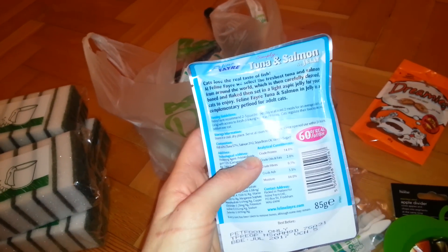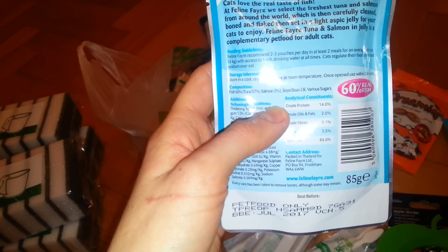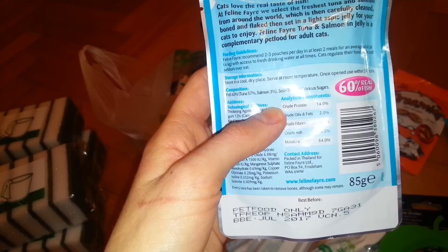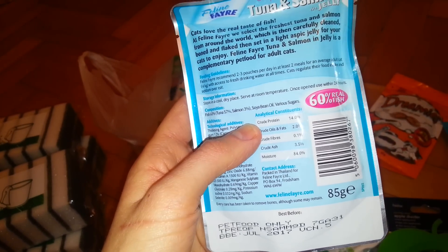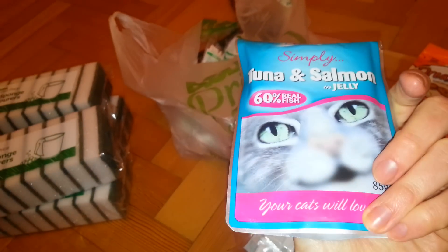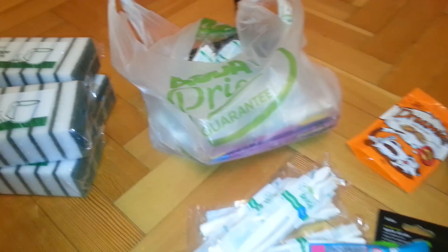That's the tragedy — he's probably not even going to like these because they're good, they're better for him. It's 60% fish, 50% being tuna and 3% being salmon, then soybean oil and various sugars. What bugs me is the other ones say '100% of your cat's daily needs' — well, it's not, because it's only 4%. Goodness knows what's in the other 96%.